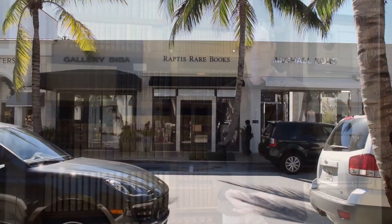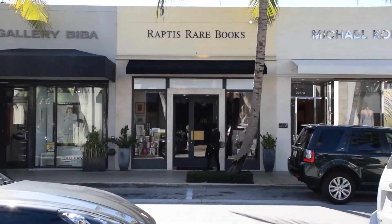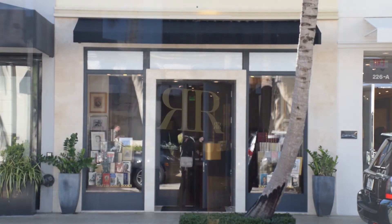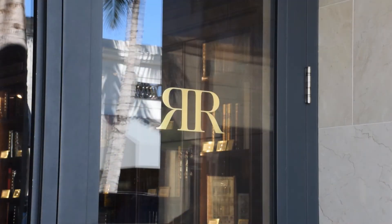If you notice insects around your collection of books, find the source right away. You wouldn't let an insect keep pestering you, so if you see any pests, don't delay and take care of them right away.